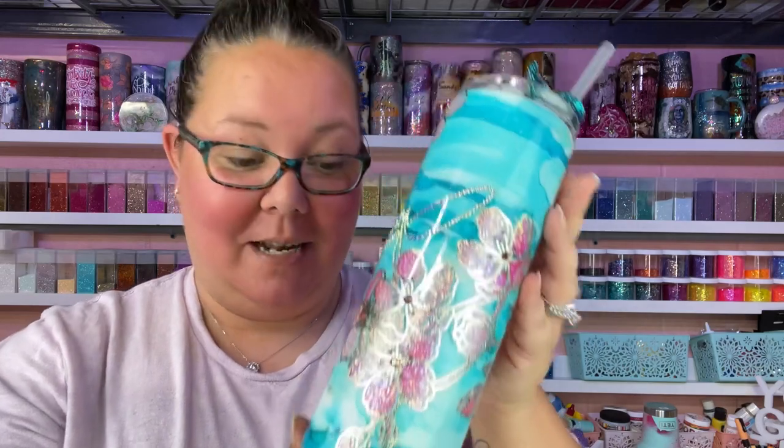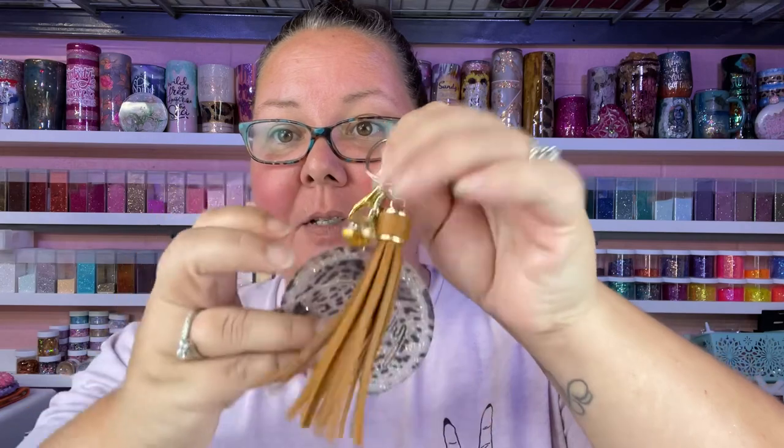This is just absolutely stunning — I fell in love with it when I seen it on her little short videos. I was like, I gotta have one. She also sent me — which she didn't have to, it was very kind of her — this really cute keychain, and it actually matches my purse. I want to make a bangle to go with this because I like carrying my keys on a bangle on my arm so I don't have to find it in my bag. I want to make a bangle to match it.